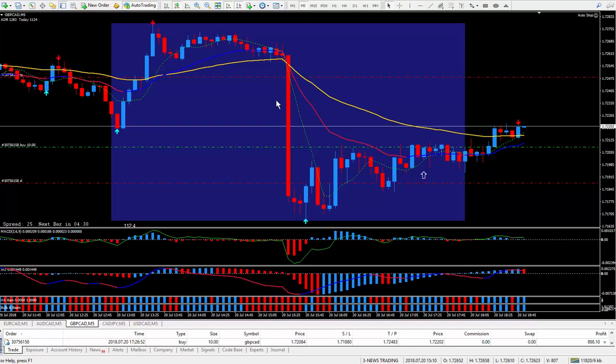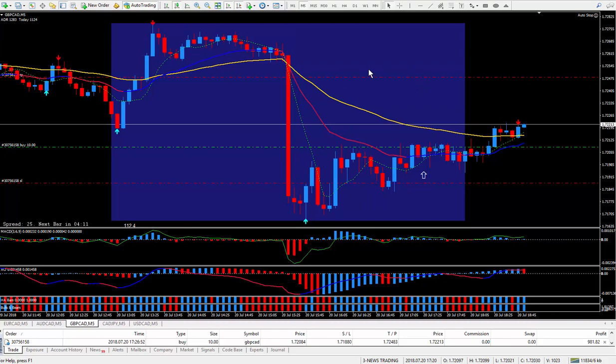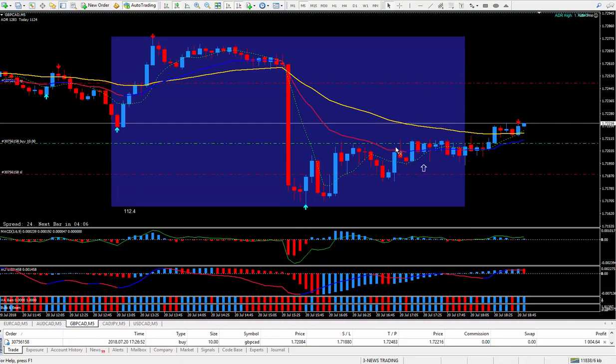This was the CAD news this morning — it just tanked. The CAD was very strong, so all the CAD pairs either went down or up depending on the pair. The CAD is on the right side, so that's why it tanked. I'm not sure exactly how much, but it did tank for over 80 pips. When the market moves a lot like that, within the blue box here, it was over 100 pips.